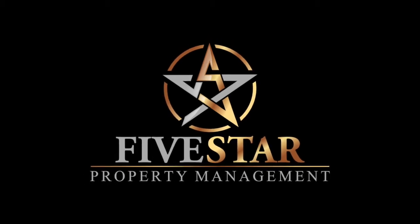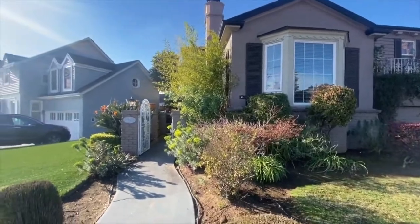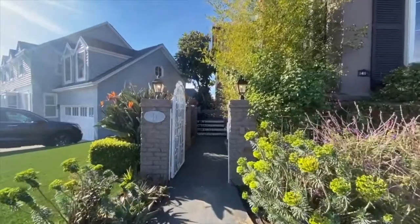Five Star Property Management. Video tour of the property located at 41 Lagunitas Drive in San Francisco, California. This is a four bedroom, three and a half bath, single family home, a little bit under 2,500 square feet.